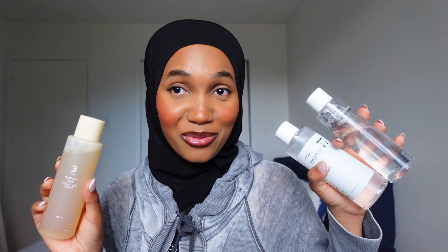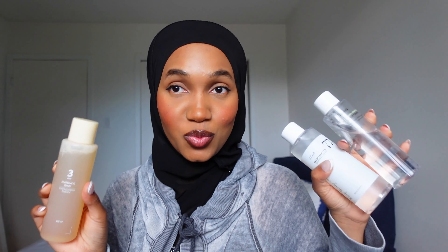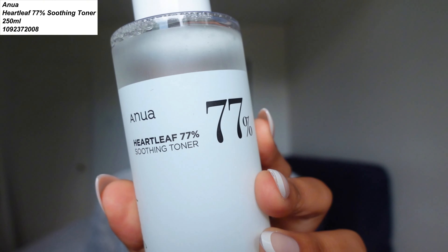These are my top three toners of 2024. Starting with the first toner I ever tried: the Anua Hot Leaf 70 Soothing Toner. I decided to get it because it was popular and viral, and I really loved how it made my skin so plump, moisturized, and hydrated.